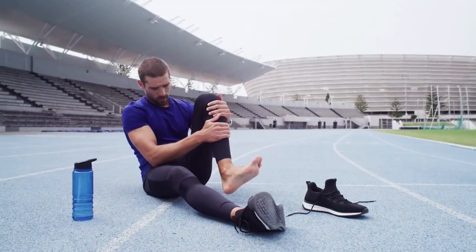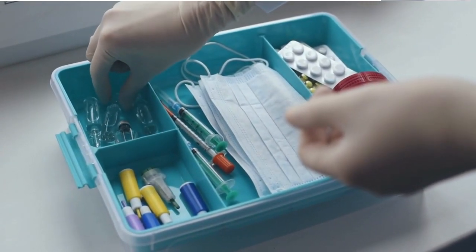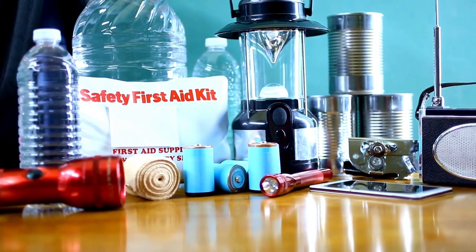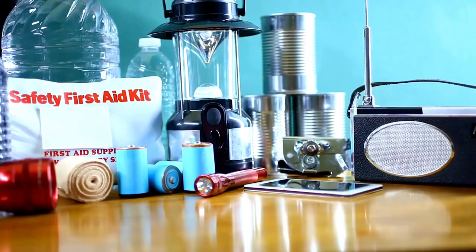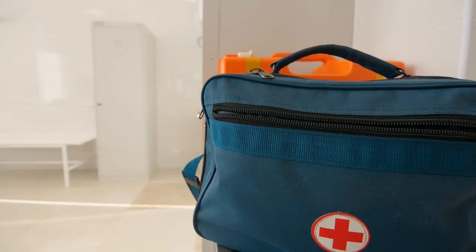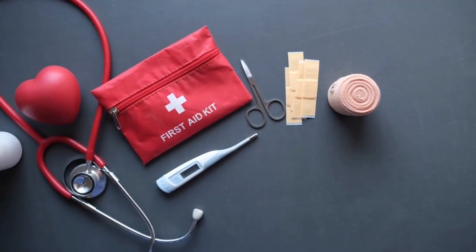Accidents and injuries can happen at any time, and having a first aid kit on hand can make all the difference. A first aid kit is a collection of medical supplies and equipment used to provide initial medical care for an injury or illness. In this video, we will discuss the various uses of a first aid kit and why it's essential to have one.